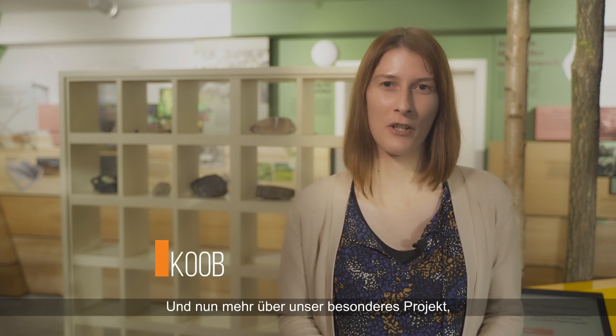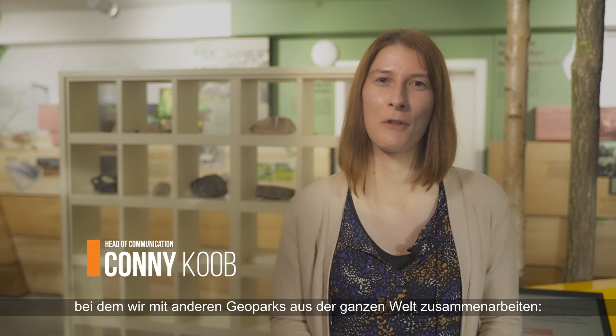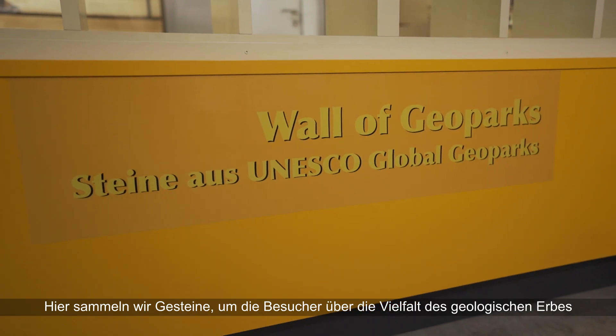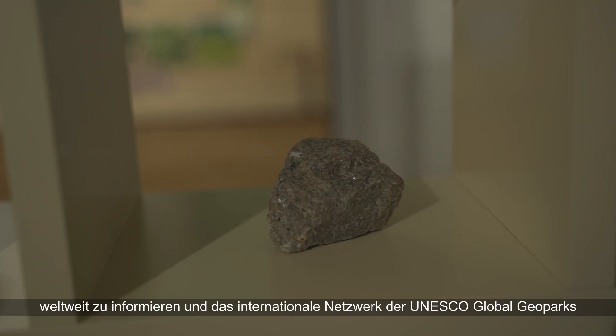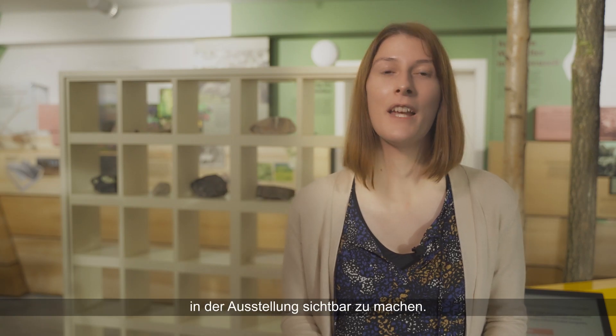And now more about our special project in which we are collaborating with other geoparks from all over the world — our Wall of Geoparks. Here we collect works to inform visitors about the diversity of the geological heritage worldwide and to make the international network of UNESCO Global Geoparks visible in our exhibition.